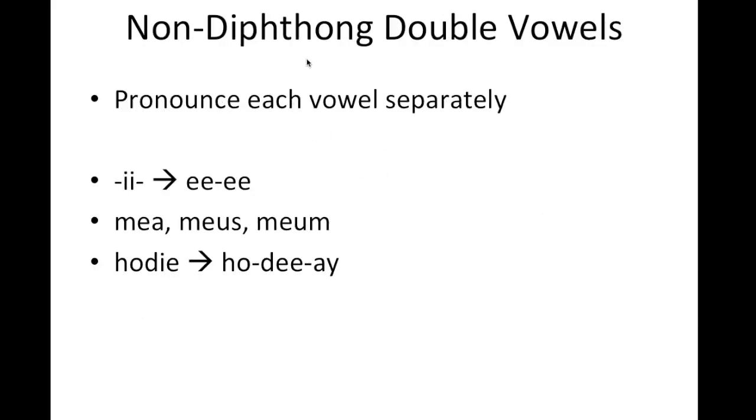Additionally, in Latin you'll have some non-diphthong double vowels. In this case, the vowels are pronounced each separately. We're not used to seeing a double I in English, but in Latin you'll pronounce it ee. In meus, mea, meum, we have this ee-u sound, the ee-a sound, and then another ee-u sound. Each of these vowels should be pronounced individually: mea, meus, meum. In the Latin word for today, hodie, you should pronounce both the I and the E on the end, sort of like hodie. The I makes a sort of Y sound in this case.